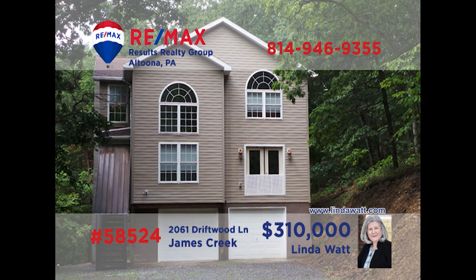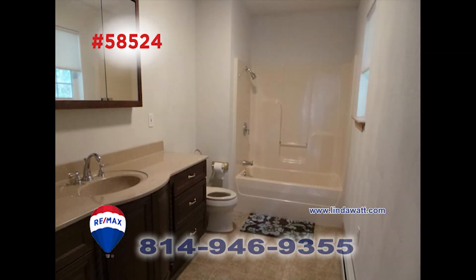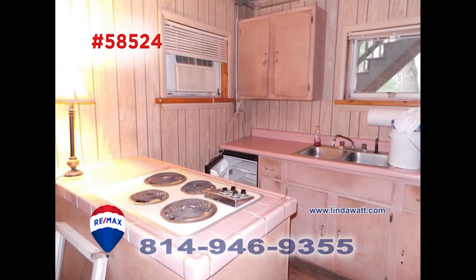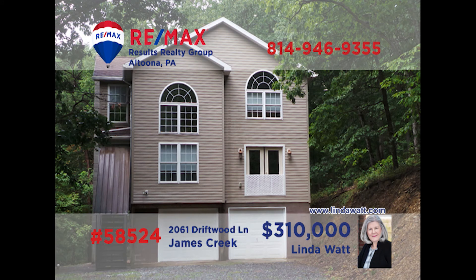Nestled on a wooded acre lot in Huntingdon County, this find is proudly presented by Linda Watt. This home provides plenty of room with three spacious bedrooms and three-and-a-half baths that are loaded with details. The main floor kitchen has plenty of cupboard and counter space as well as appliances. There's a kitchenette downstairs making entertaining easy. The dining room has plenty of room for the whole family to gather. Call Linda and ask her to show you around.